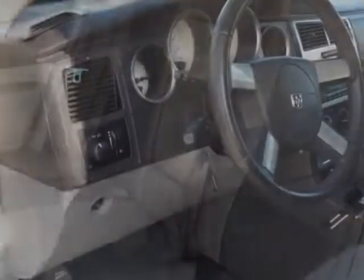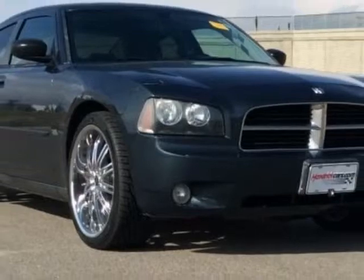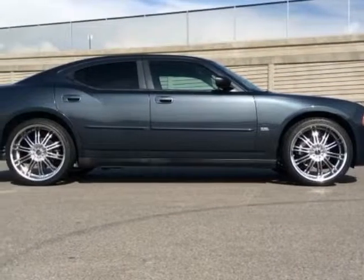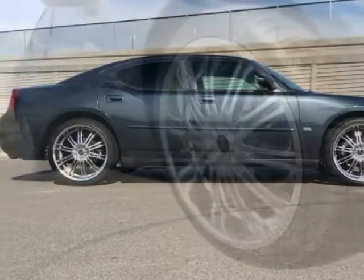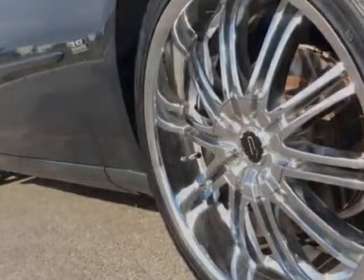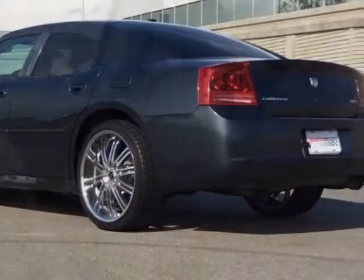This Charger boasts a 3.5 liter engine and has a 5-speed automatic transmission. Additional options for this vehicle include the 27 GSXT customer preferred order selection, popular equipment group, front and rear floor mats, cloth low back front bucket seats, 3.5L 24-valve engine, and the 8-way power driver seat.